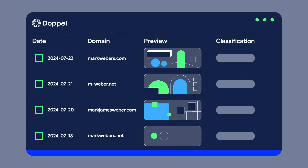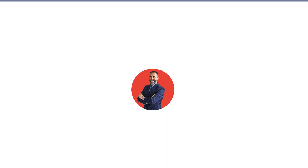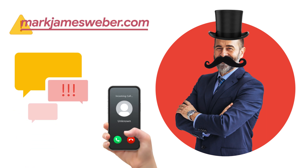The Doppel Vision platform quickly detects and validates threats before it automates the removal of impersonation attacks, such as fake social media accounts, malicious posts, vishing and smishing attacks, lookalike URLs, and more.